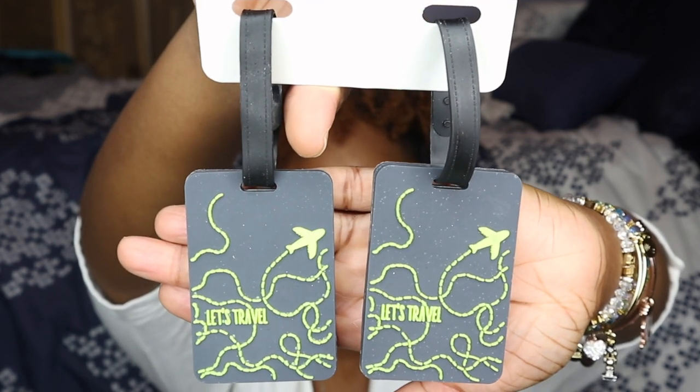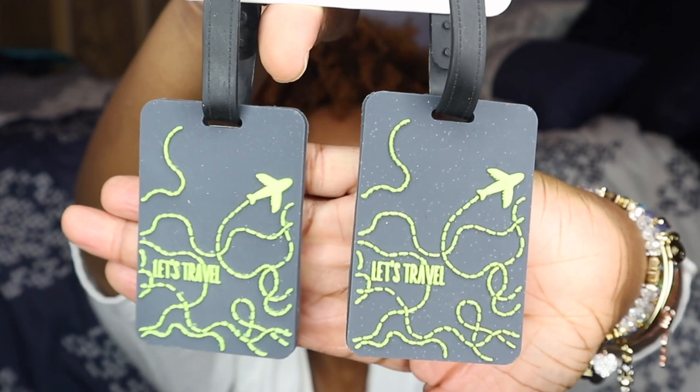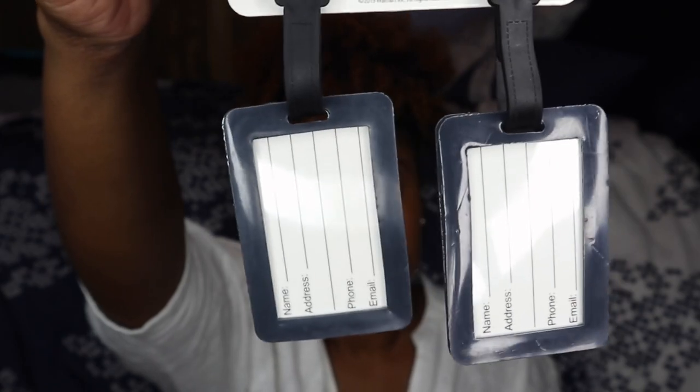My next travel essential is these super cute luggage tags that I got from Walmart. They say 'Let's Travel.' I like to put luggage tags on my carry-on and my checked bag so they don't go missing. It's always very important to put your name on every single item that's yours because once it's gone, it's gone — and you don't want to be on a struggle bus.